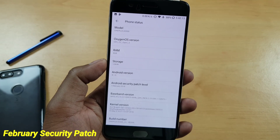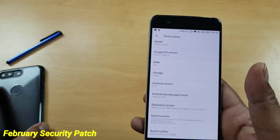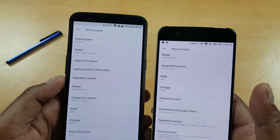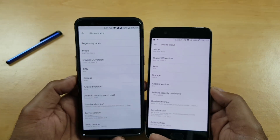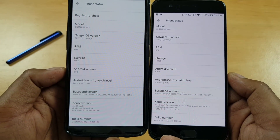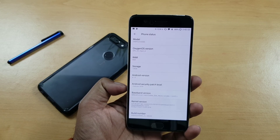Hopefully by next month you should be getting this update too. With this latest update, you get Android 8.1 for the OnePlus 5 as of filming this video, along with an updated security patch — not the latest, which is March 5th, but you have the February security patch.